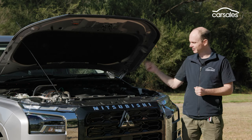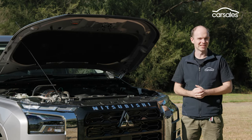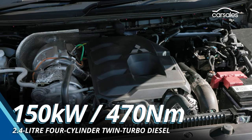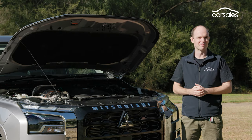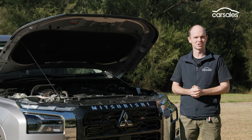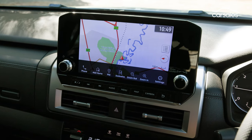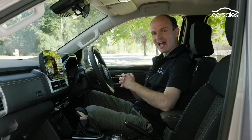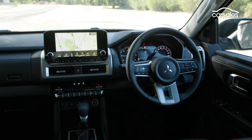One of the big changes for the new Triton is under the bonnet. It's still a 2.4-litre four-cylinder diesel, but there are now two turbos instead of one. Power and torque are much more competitive, and while it's still a six-speed auto — no manual is now offered — fuel consumption has improved dramatically. It does require AdBlue, which reduces emissions but does increase running costs.